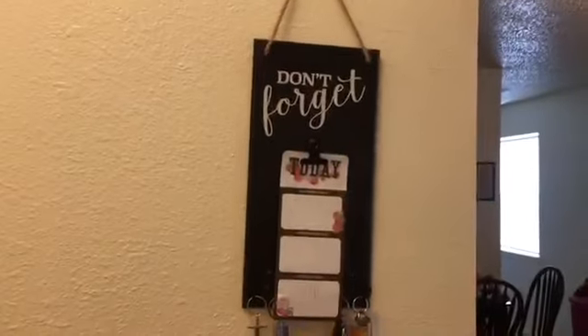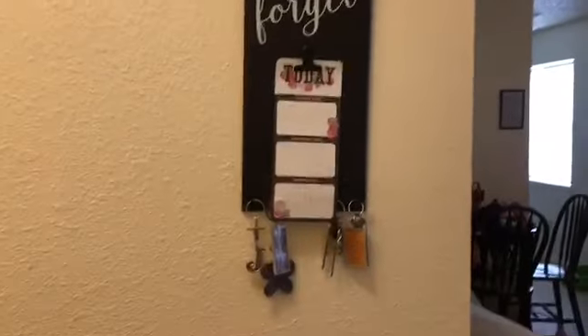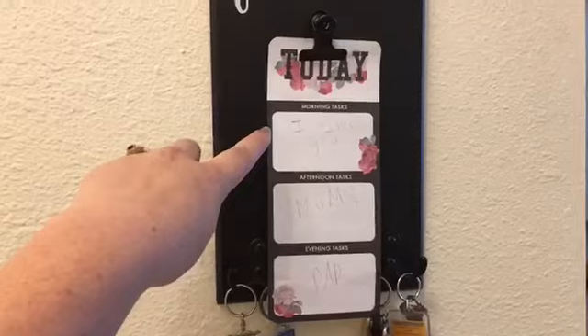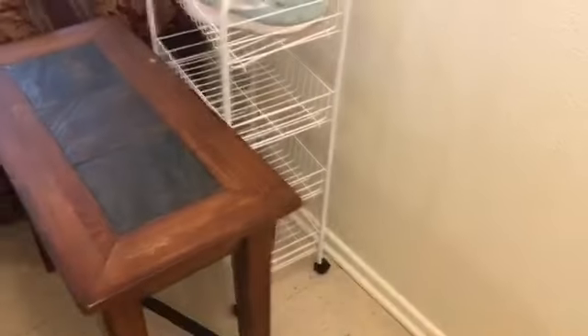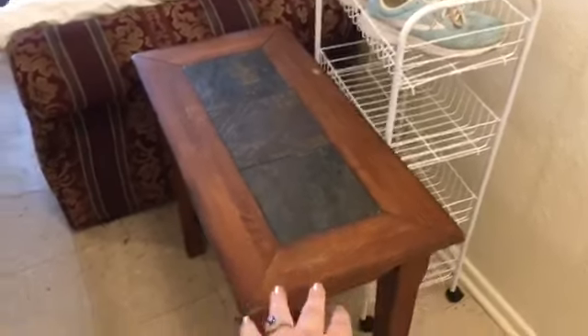So when you first walk into my apartment, you see this little sign I got from Family Dollar that says 'Don't forget.' And it has this little message that Penelope wrote for me and my husband — 'I love you mom and dad' — which I thought was sweet. And we have all our keys here. I am actually selling this table today. My mom gave me this table a couple of years ago, and I don't really use it. So the lady's coming to pick that up and I'm going to get $20 off that.